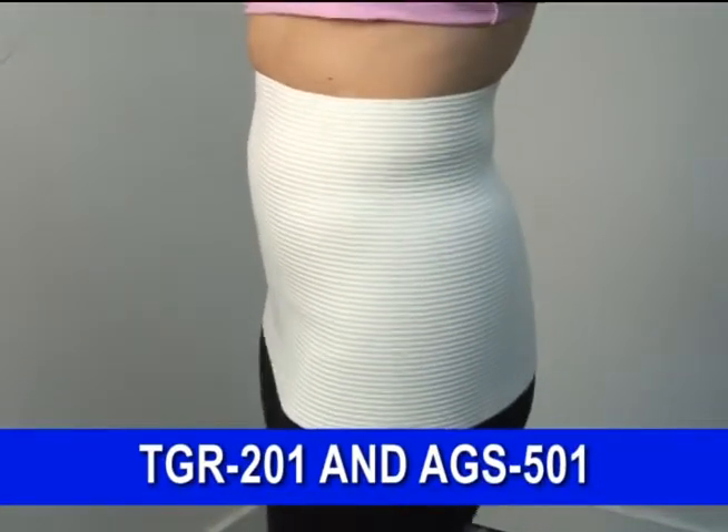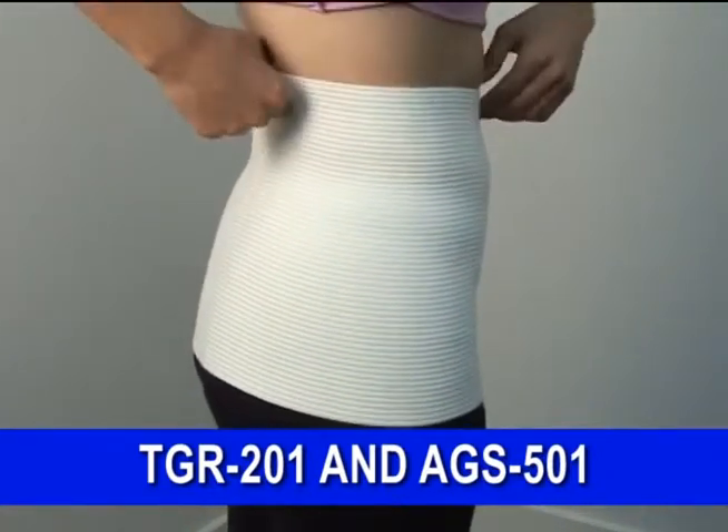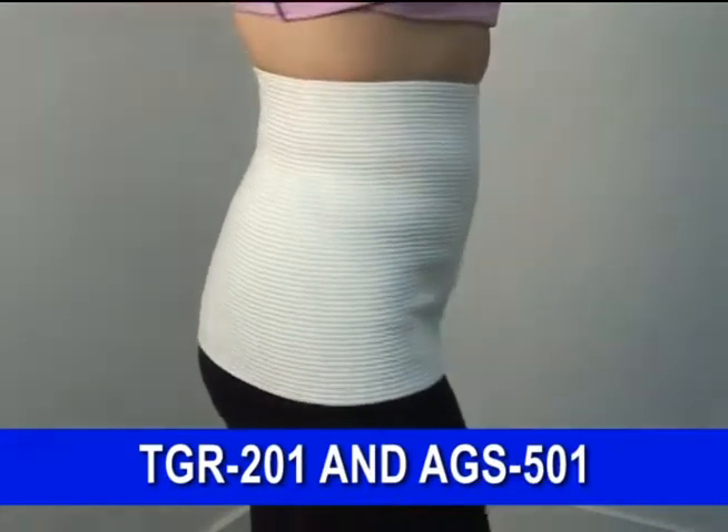arthritis, muscle pain, minor injuries, and for post-operative and postpartum recuperation. It's comfortable to wear and practically invisible under the clothing.